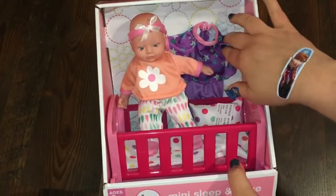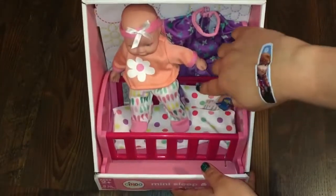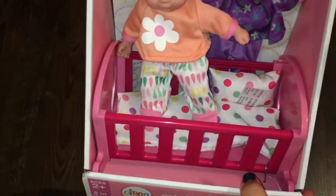She has a little extra outfit. These are her pajamas, and here is her little outfit. It also has a little pillow, a blanket, and a little bed.